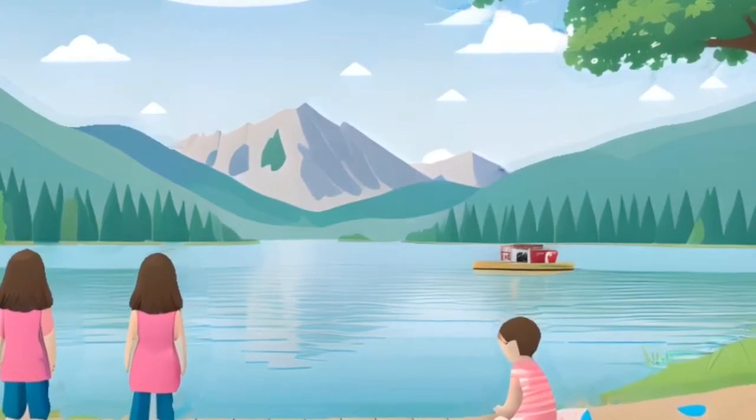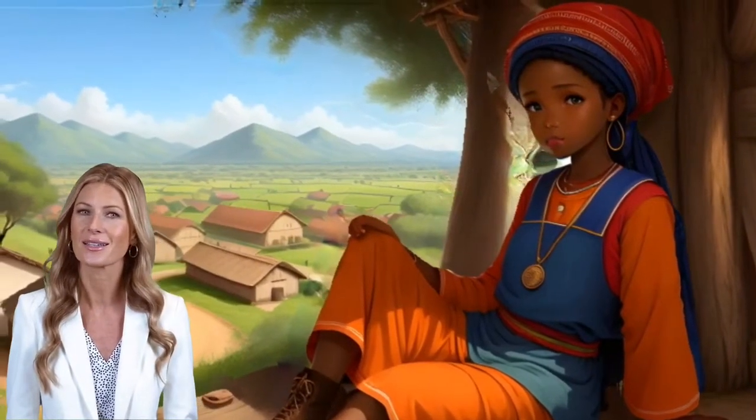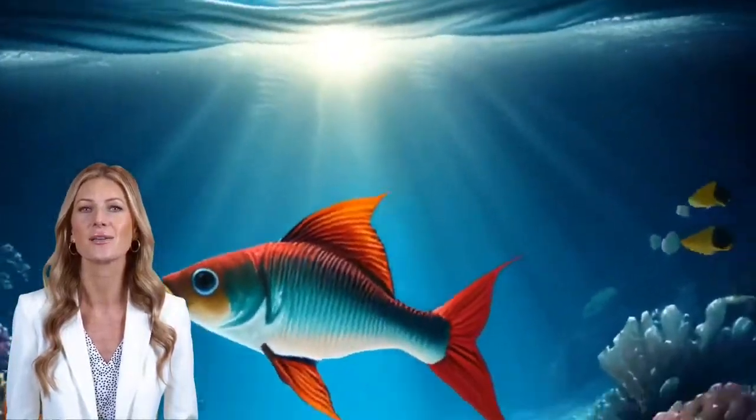Geography is the study of the lands and features and inhabitants and phenomena of Earth. Topography is the study of the forms and features of land surfaces. Oceanography is the scientific study of the oceans.